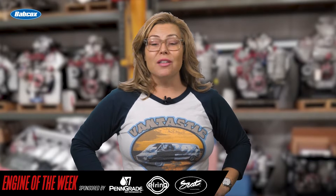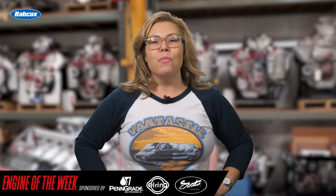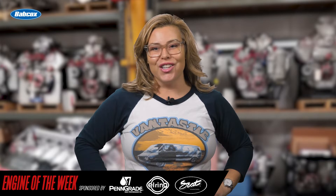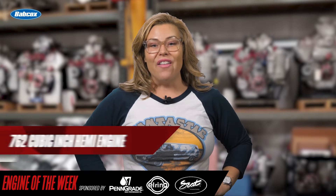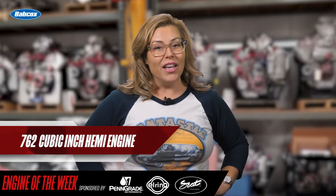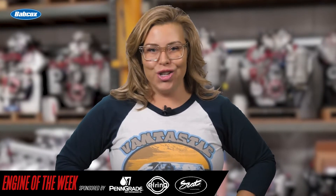As we've done each year since the beginning of our Engine of the Week series, we once again feature the most recent Sun and Charity engine sweepstakes build. A Sonny's Racing Engines built 762 cubic inch naturally aspirated Hemi engine. It's our Engine of the Week.